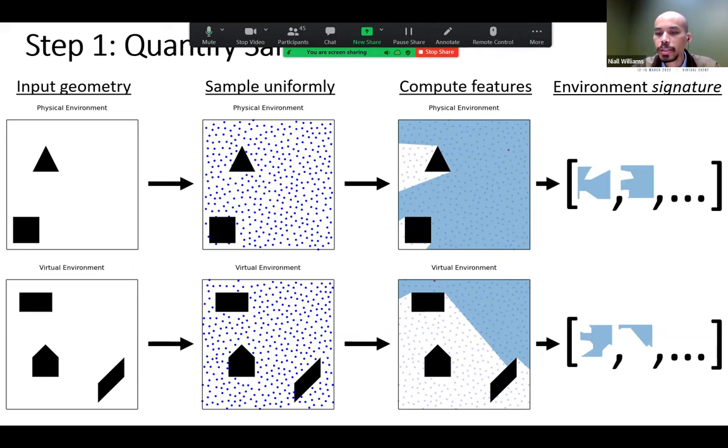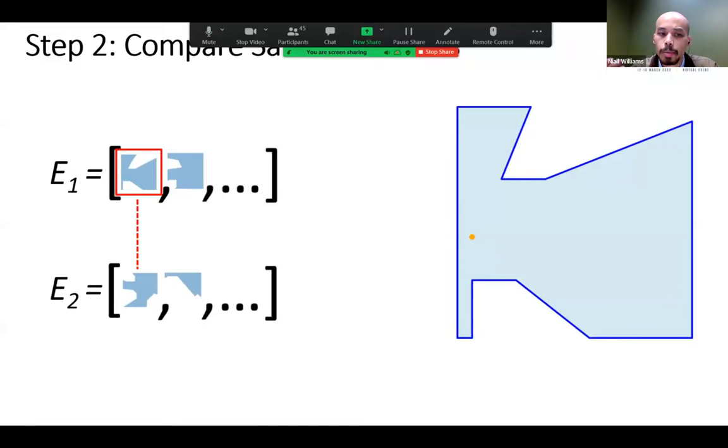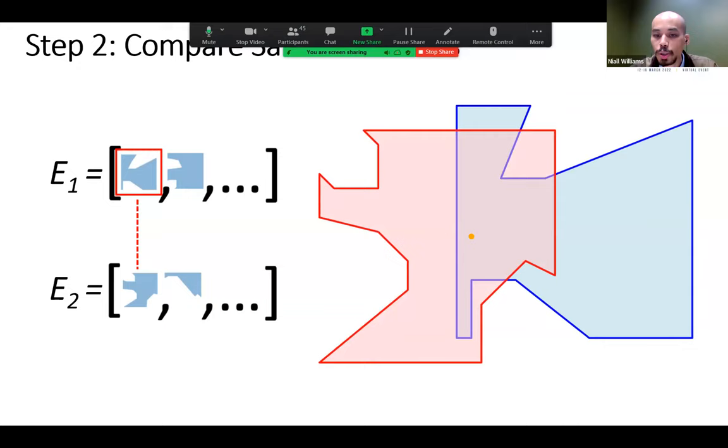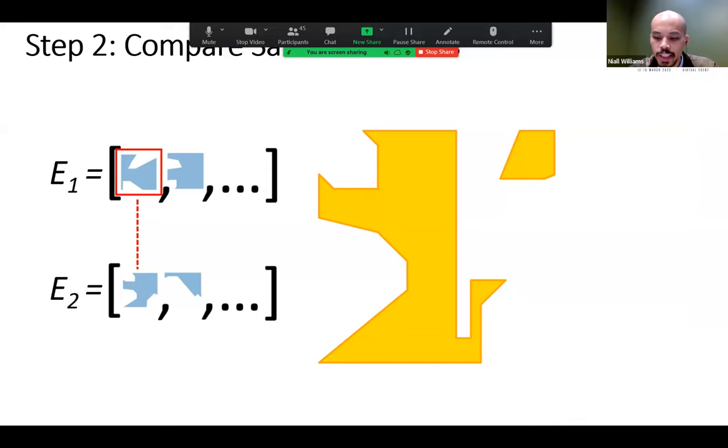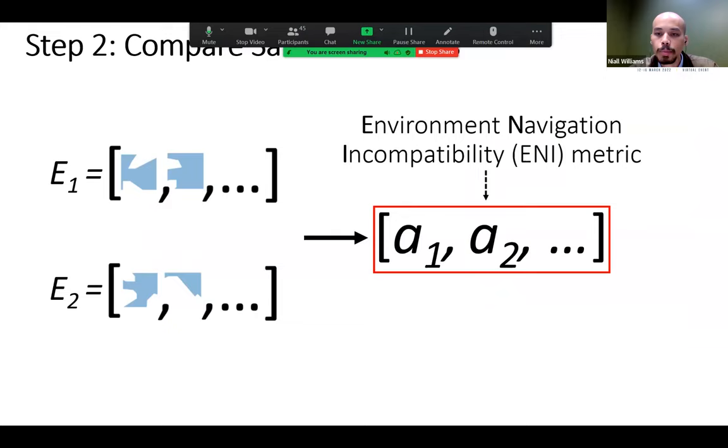We use visibility polygons because they cleanly represent the structure of an environment around a point. The two lists of polygons — one per environment — act like the signature of each environment. To compare these lists, we take a polygon from the physical environment (blue) and compare it with one from the virtual environment (red). The regions of the virtual environment inaccessible from the current physical position — highlighted in gold — form the basis of our similarity metric: the area of that shaded region.